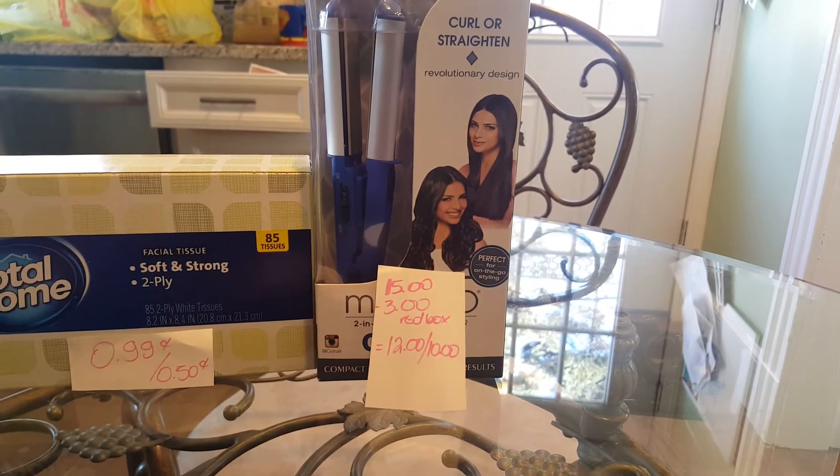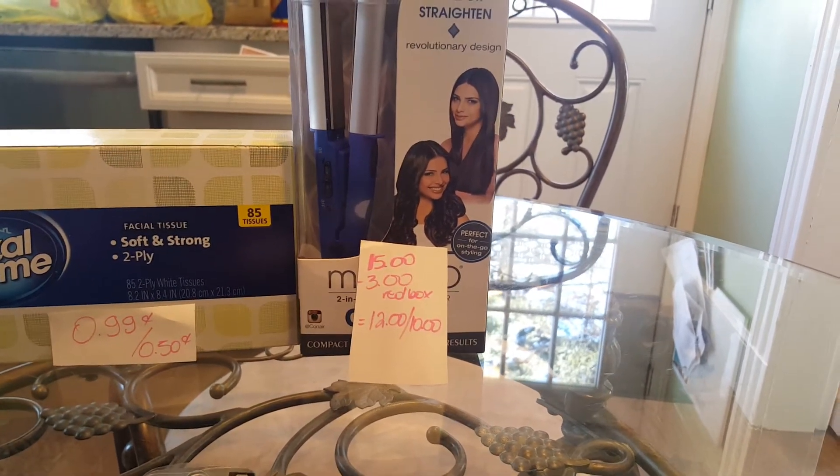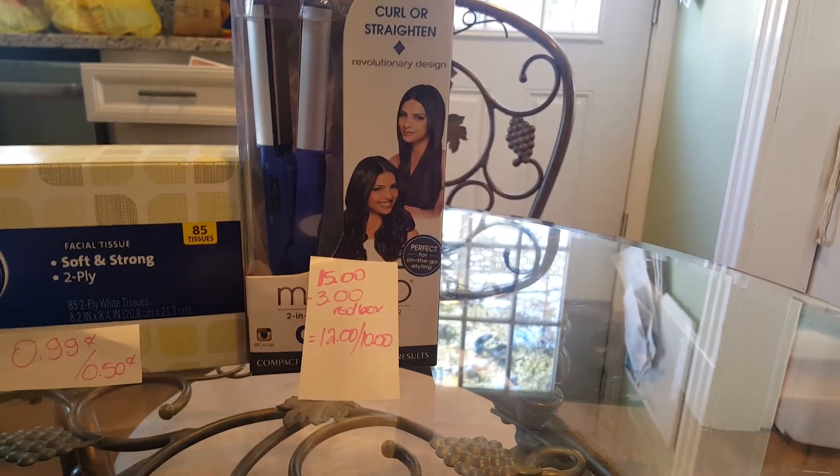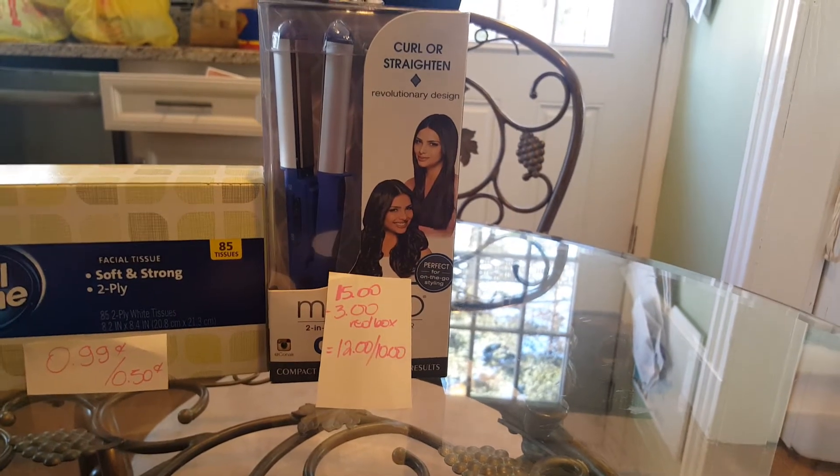This curling iron is $15 and I have a $3 off coupon for any styler, shampoo, or any hair products. I wanted to try and see if that coupon works, which it did, so it cost me $12 and I got $10 back.